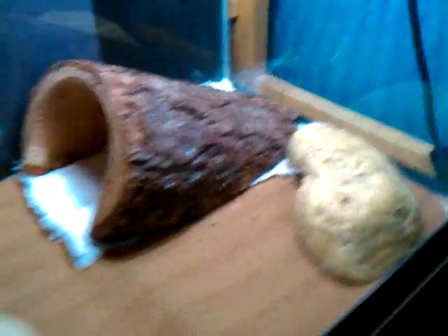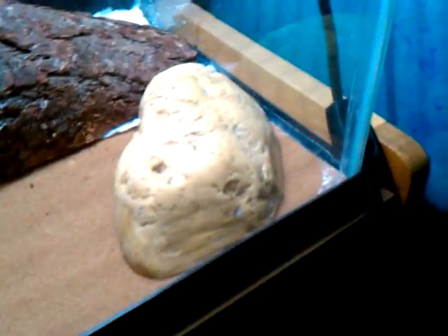I'll probably move the stuff around now because it looks kind of cramped. The little food dish used to be there, but now it's over here, so it looks kind of weird.